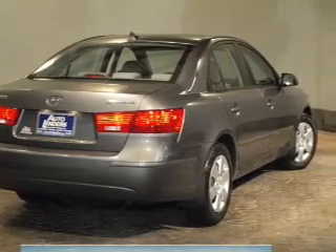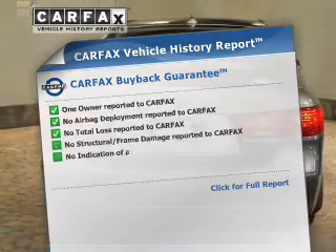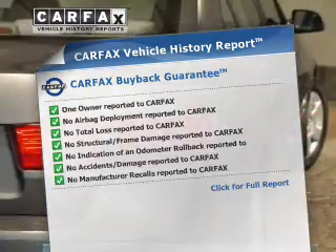Memory settings are just one of the extras. Rest easy knowing this vehicle comes with a Carfax Vehicle History Report from Carfax, the most trusted provider of vehicle history information.